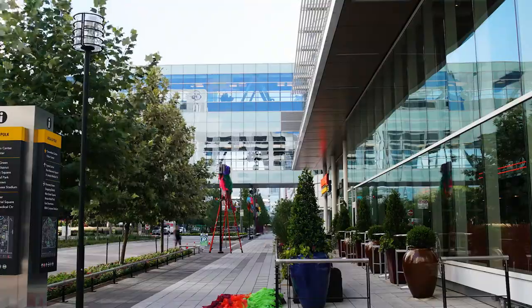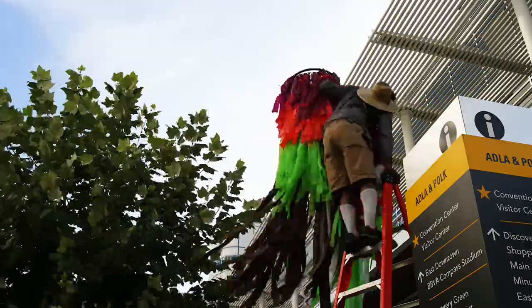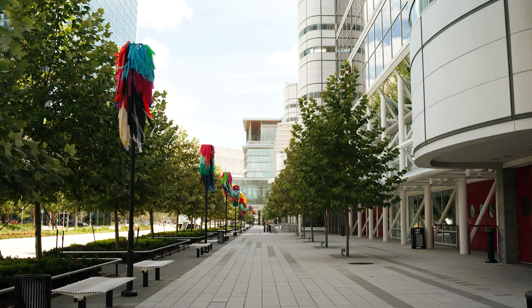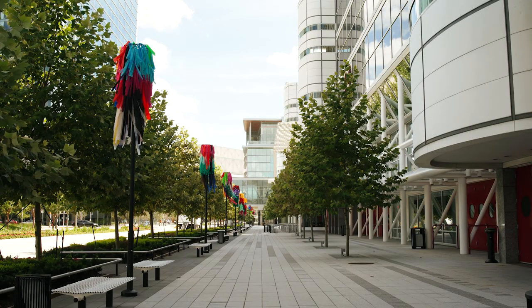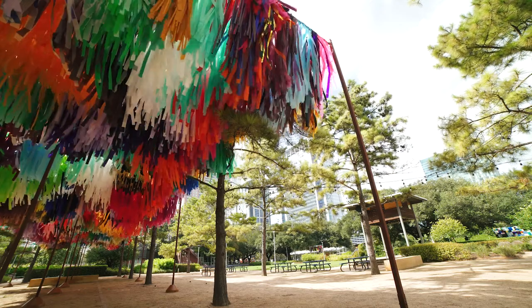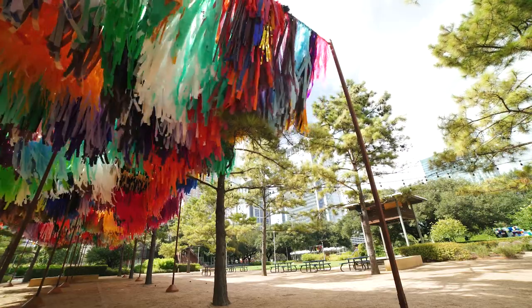We have the light poles that run down the length of the convention center, and that piece is called Red Rover — again encouraging people to really merge the gap between the convention center and the park as a space to commune in this wonderful place with all this art.